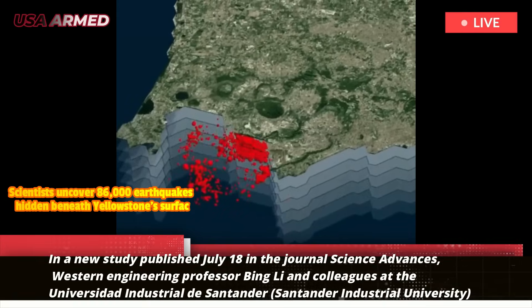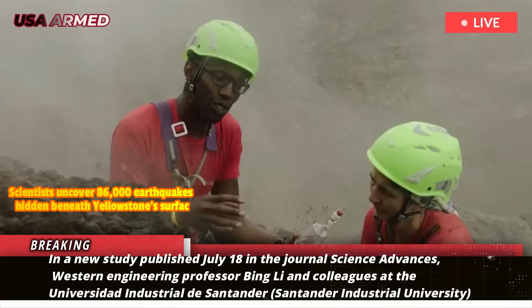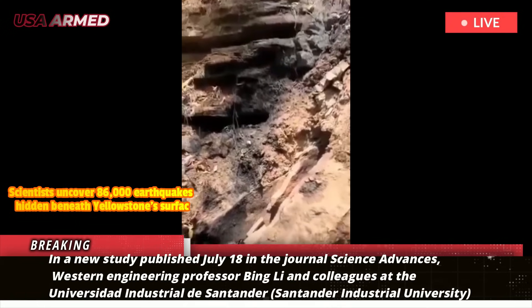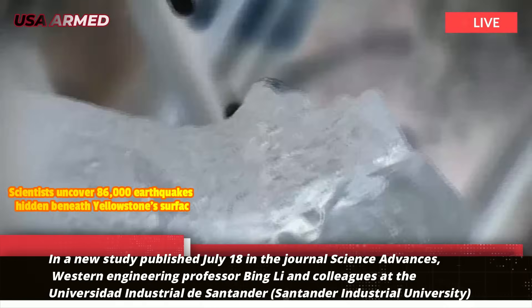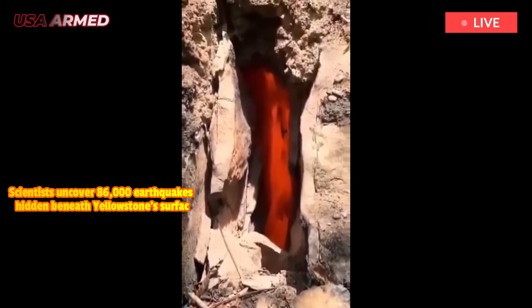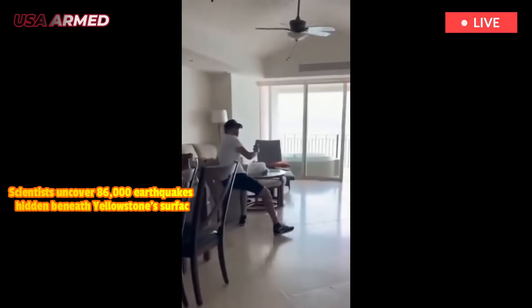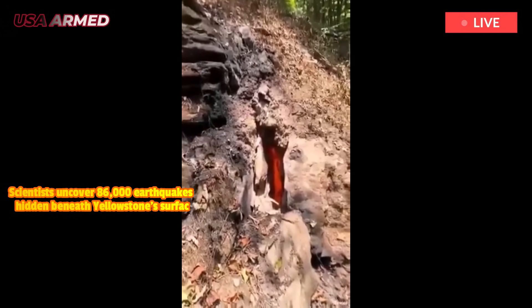In a new study published July 18th in the journal Science Advances, Western engineering professor Bing Lee and colleagues at the Universidad Industrial de Santander in Colombia and the United States Geological Survey used machine learning to re-examine historical earthquake data from the Yellowstone caldera over a 15-year period. The team successfully detected and retroactively assigned magnitudes to about 10 times more seismic events than previously recorded.